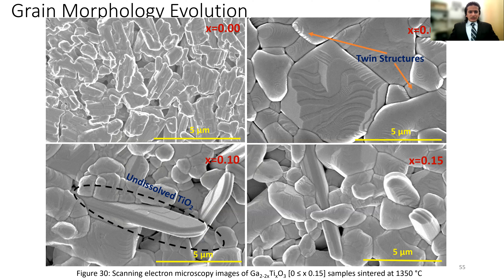These are representative SEM micrographs of the GTO system. As anticipated, there is a change in microstructure due to the inclusion of titanium. We could again see twin structures present on the grains, and TiO₂ remains as a columnar structure with undissolved TiO₂ observed at higher concentrations.